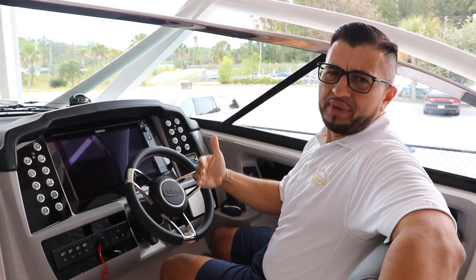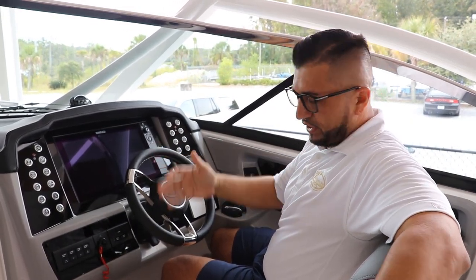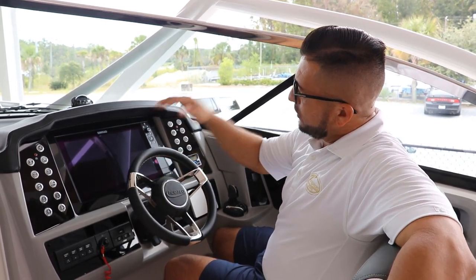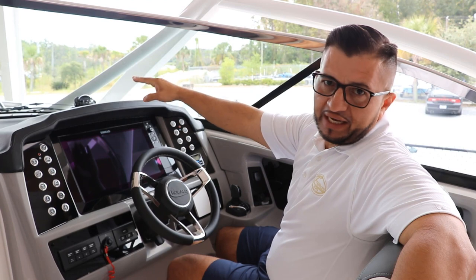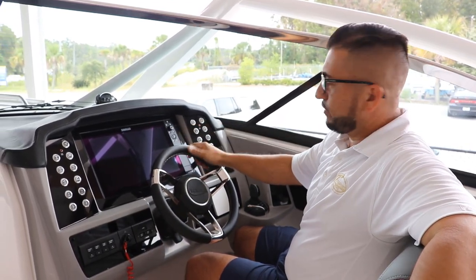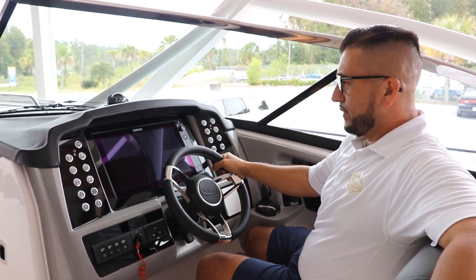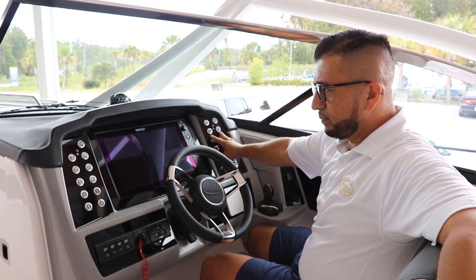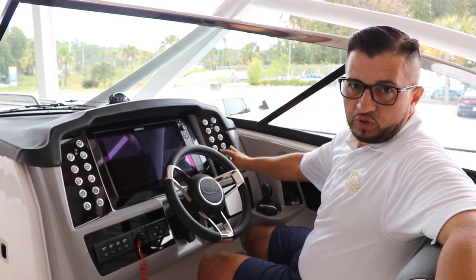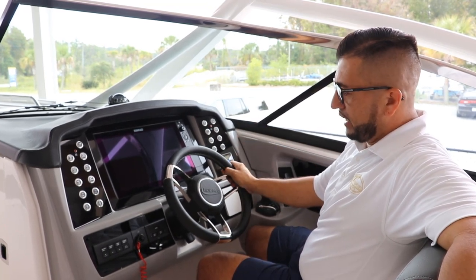Look at the ergonomics on the helm. It's got a double-wide captain's chair so you can sit with your other half. You can see really nicely through the windshield when you drive. The GPS is right on the line of sight — in this case, it comes with a 16-inch Simrad. Then you have stainless steel push-up switches on each side. Right here you have a control for the Clarion stereo system, which is of course controlled by Bluetooth.